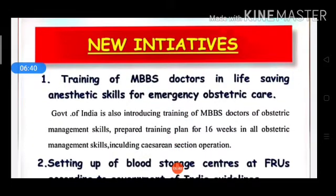There are several new initiatives. First is the training of MBBS doctors in life-saving anesthetic skills for emergency obstetric care. The Government of India is introducing training of MBBS doctors in obstetric management skills.